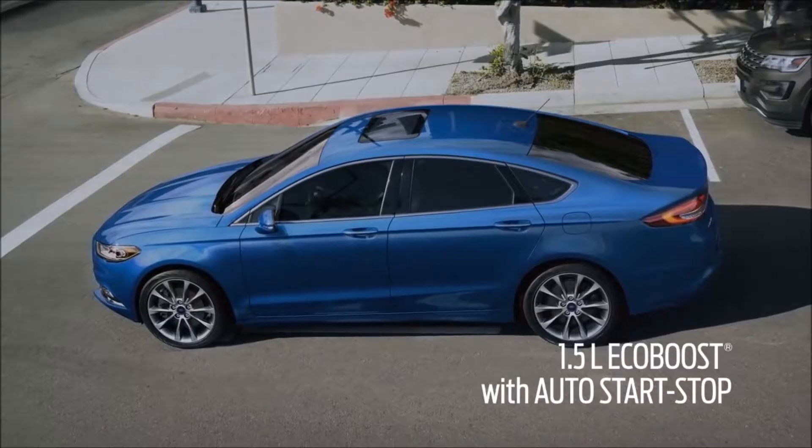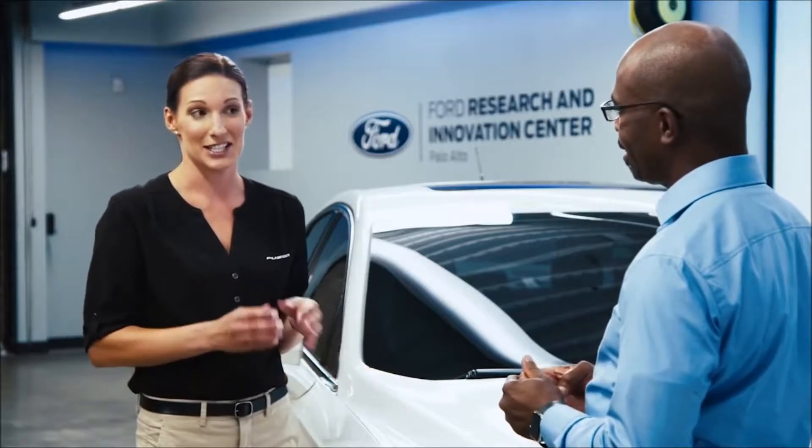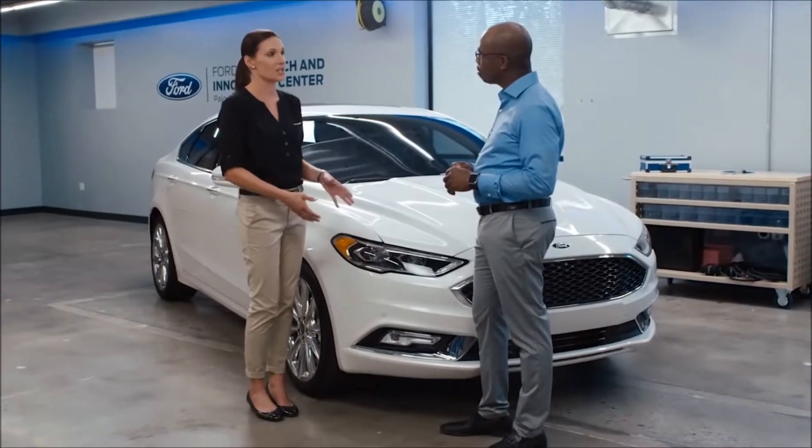Putting it all together, this car is not just beautiful, but it's intelligent. If you look at the exterior design, the LED lights, the very strong lines, and then all the technologies, you can't help but feel confident when you're driving this car. I'm excited to go to the Ford Research and Innovation Center in Palo Alto, California, to frankly hear more about this car.